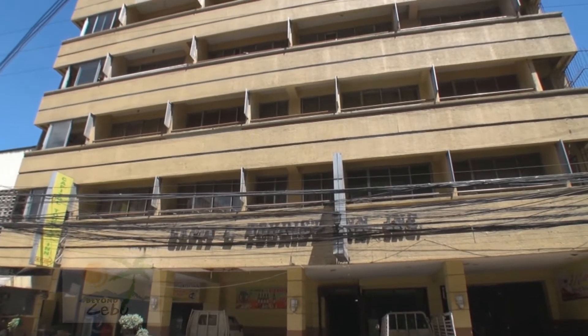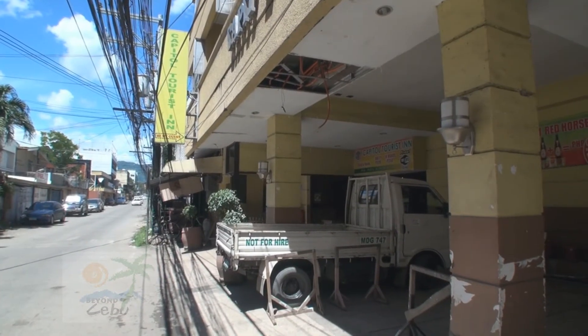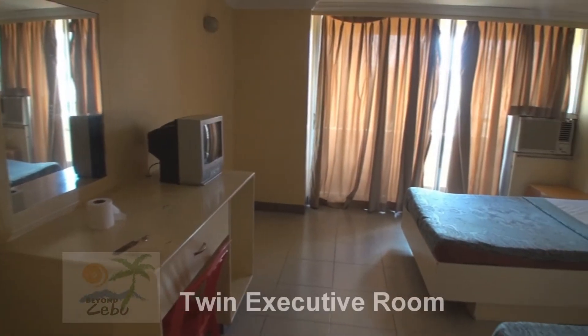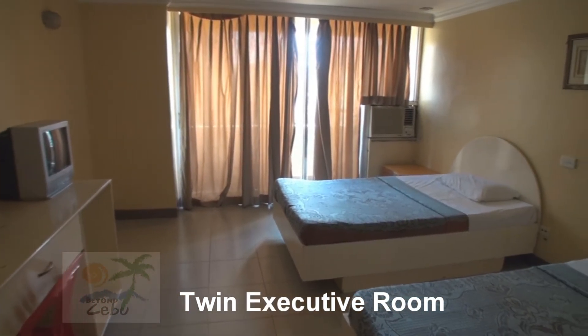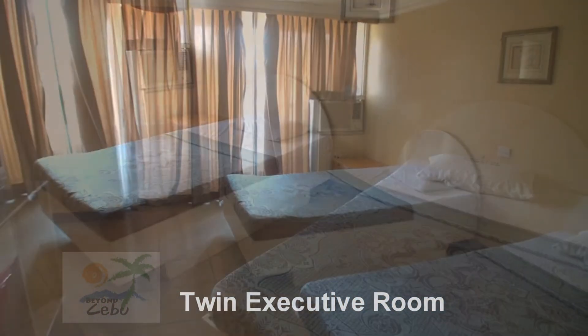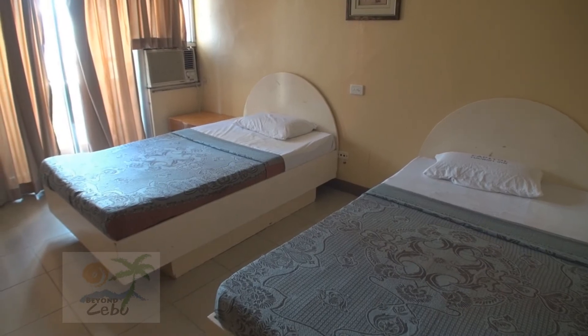Capital Tourist Inn is one of the cheapest hotels in the capital area of Cebu. It's in a pretty good location, close to hospitals, shopping, and restaurants. It's actually quite an old building and has 55 air-conditioned rooms. It has a coffee shop and a rooftop bar.